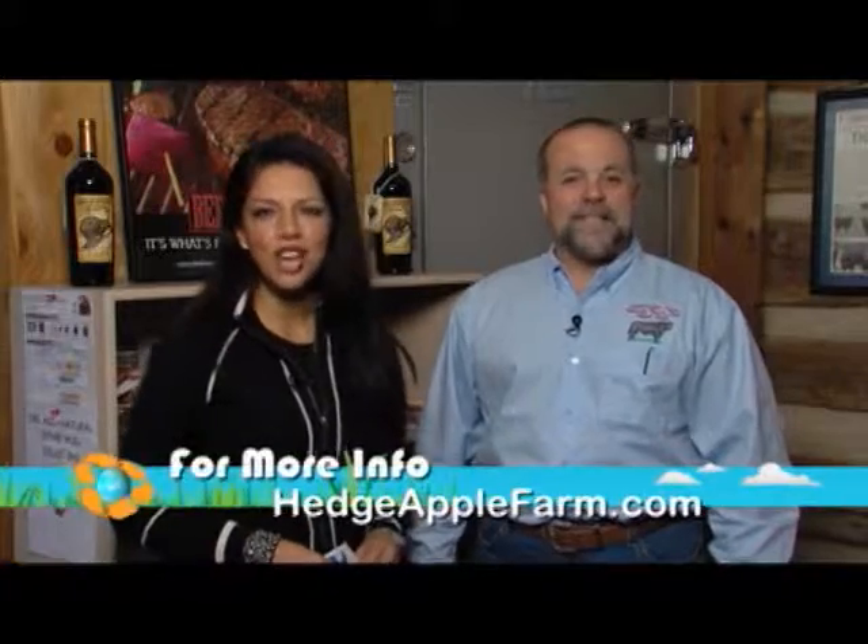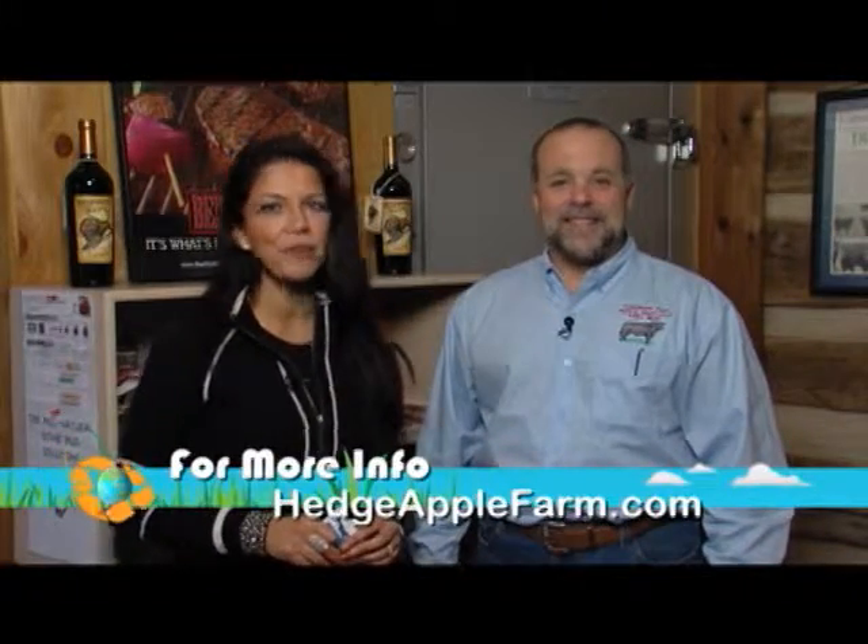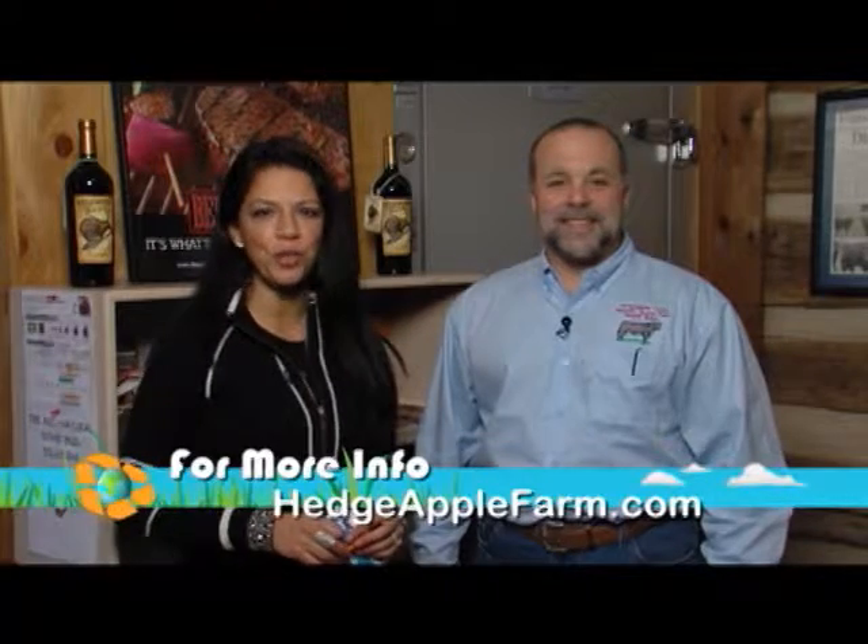Well, thank you for being on our show, I really appreciate it. Thanks for having us. For more information, log on to hedgeapplefarm.com. And by the way, that melt-in-your-mouth sensation you get from grass-fed beef is going to cost you more, and whether it's worth the price is totally up to you. Either way, you pay a price. This way, it's not with your health.